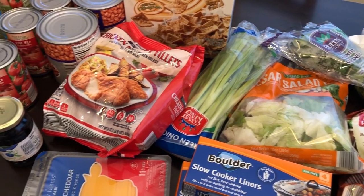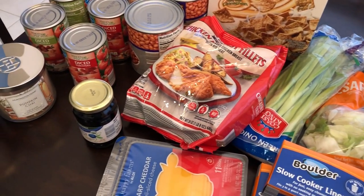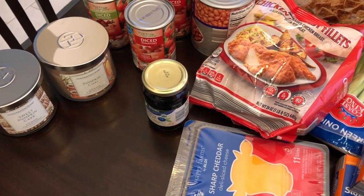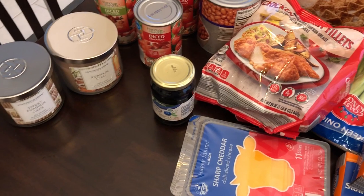At Aldi I spent 46 bucks, so I'll start out with this haul and then I will clear everything out, put everything up, and then show you what I picked up from Kroger.